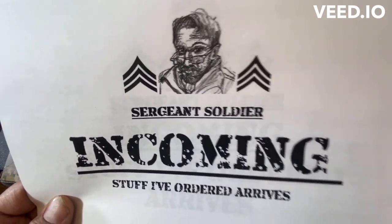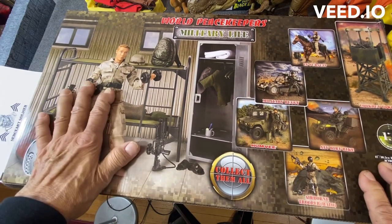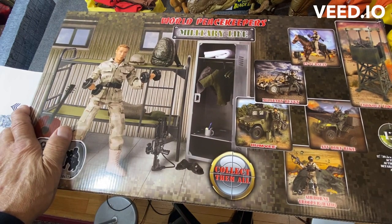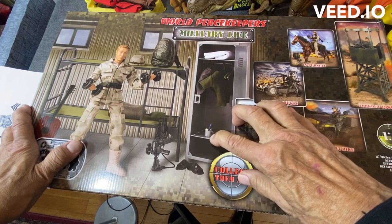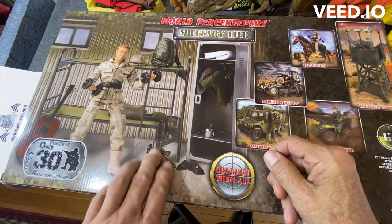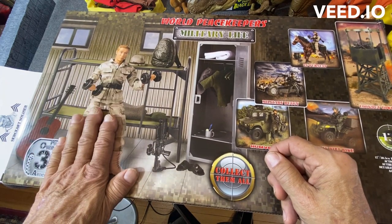Today we got something nice and big. I turned it upside down with the main picture because there's not as much glare on it. It's the Military Life Set from the World Peacekeepers. So it's a wall locker, towel, PT uniform, hangers, shaving kit, shower shoes, M4 rifle, uniform. And in this set it's got a woodland camo.